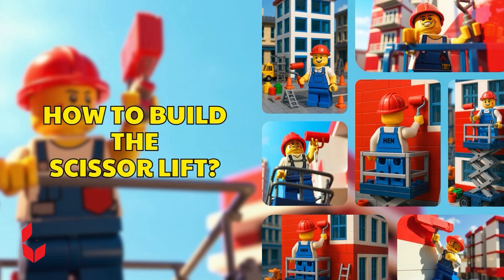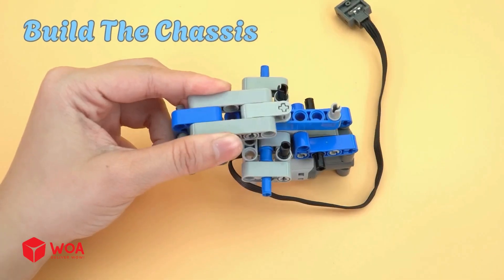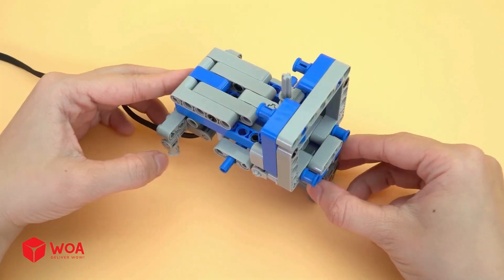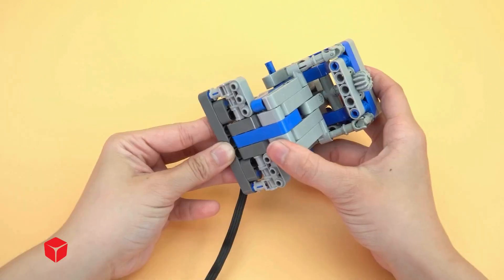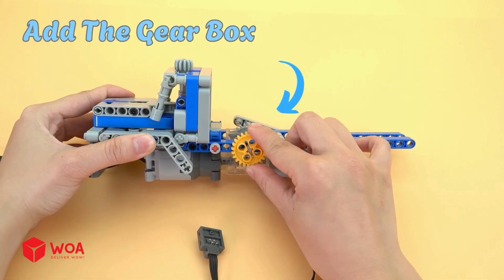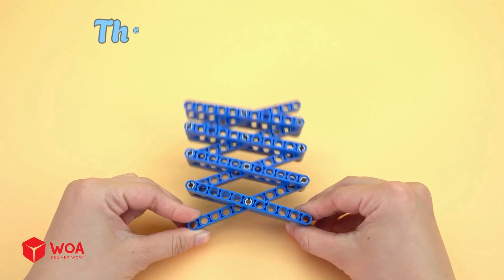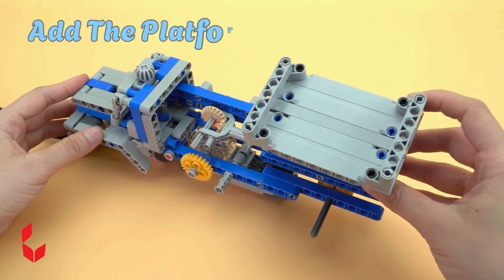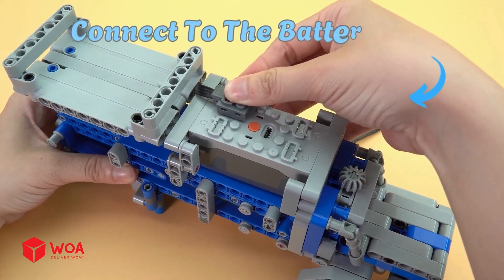How to build the scissor lift: Build the chassis! Add the gearbox! The scissor mechanism! Add the platform! Connect to the battery box!